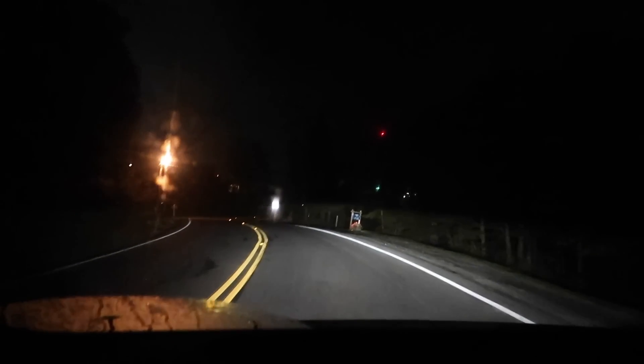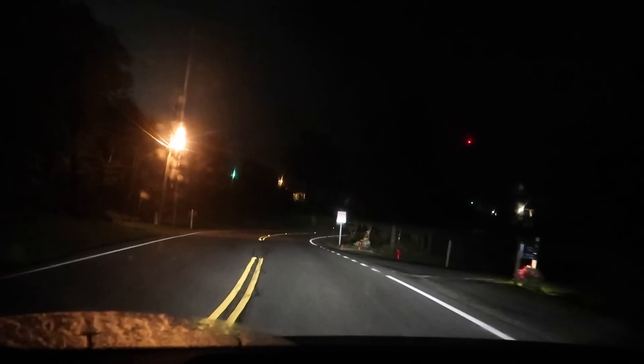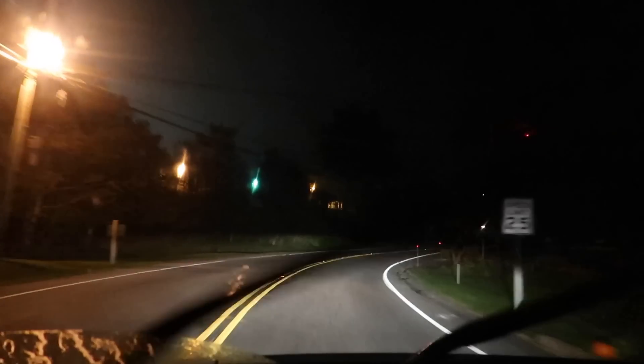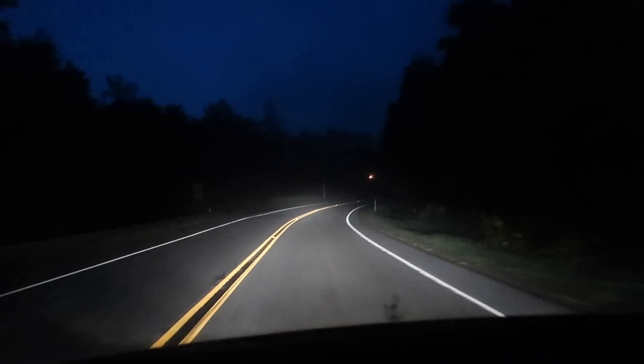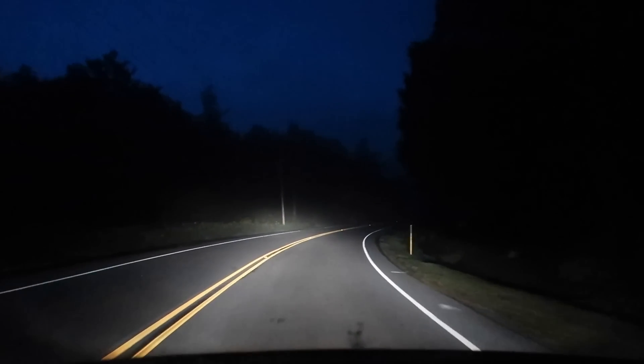Just before 6 in the morning, we're starting our journey back home from Beach Mountain. Nine plus hours and curvy roads in pitch black. It's your Sunday morning horror movie.